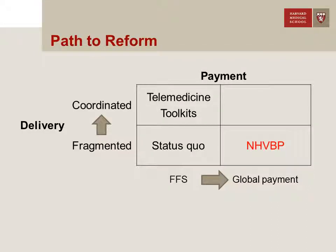What if we consider the opposite experiment, where we change payment but make no changes in terms of delivery? Well, we have an interesting example of that in the United States: the Nursing Home Value Based Purchasing Demonstration, or the NHVBP.